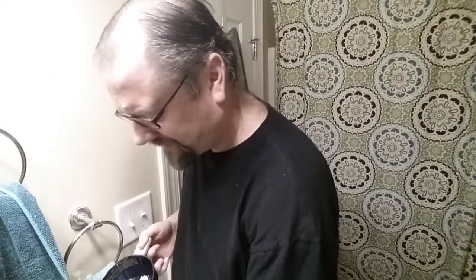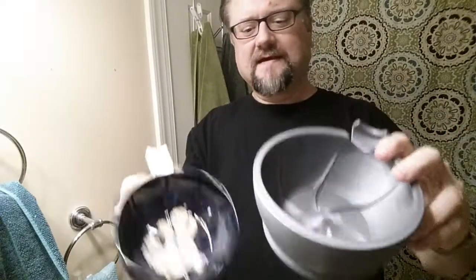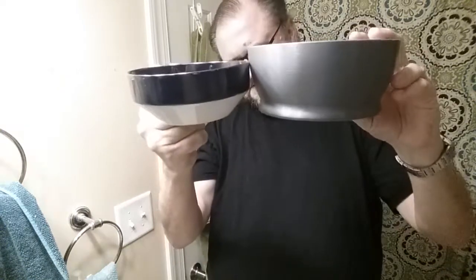Some people like to press soap from a sample into the bottom of their lather bowl — a week's worth, or sometimes the entire sample which could be ten shaves. In that way the lather bowl becomes more of a loading bowl. So that's pressed in now. When I did a practice lather I used this Fine Accoutrements bowl, which is larger and much deeper.